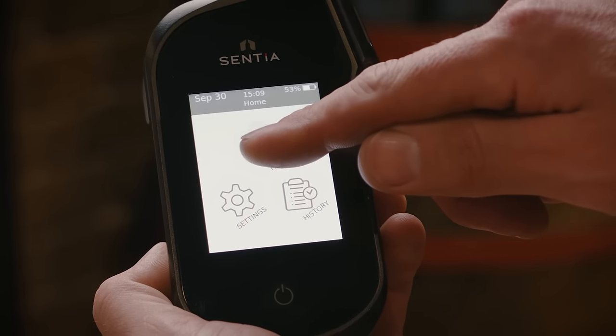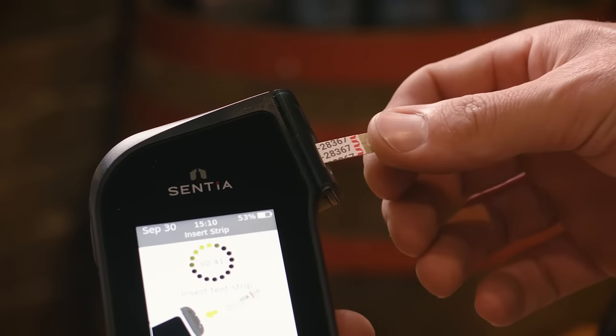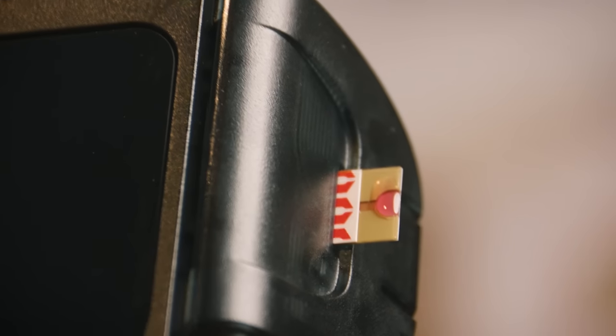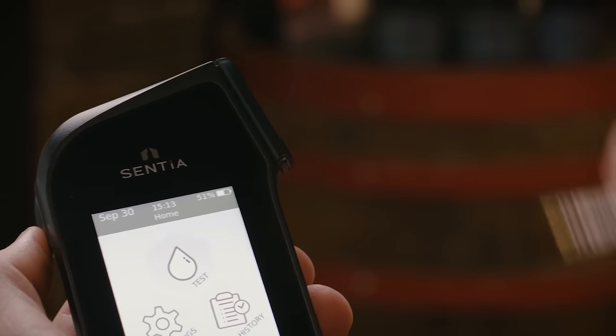The Sentier device is very easy to use — anyone can use it. It has a graphical user interface on a colour LCD that guides the user through the few steps required to perform the test. There's no reagents, there's no calibration required; just insert the strip, add a drop of wine and off you go.